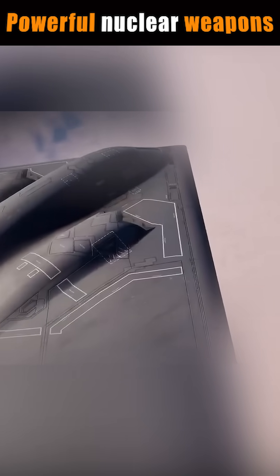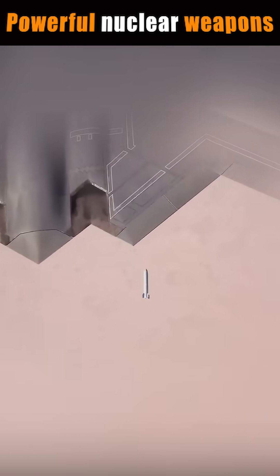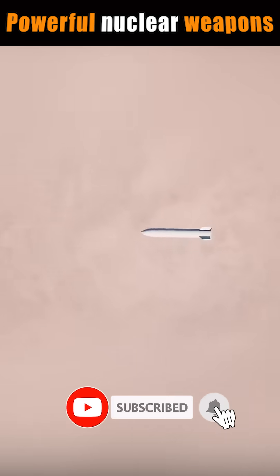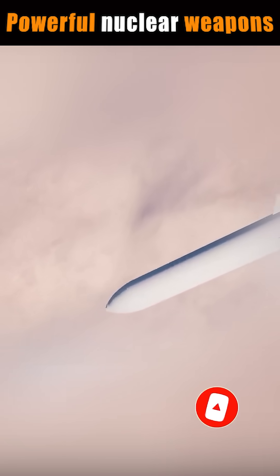The B-83 is a gravity bomb, meaning it's dropped from an aircraft and relies solely on gravity to reach its target — no rockets or propulsion systems, just a free-falling descent. This might sound simple, but the devastation it can unleash is anything but.